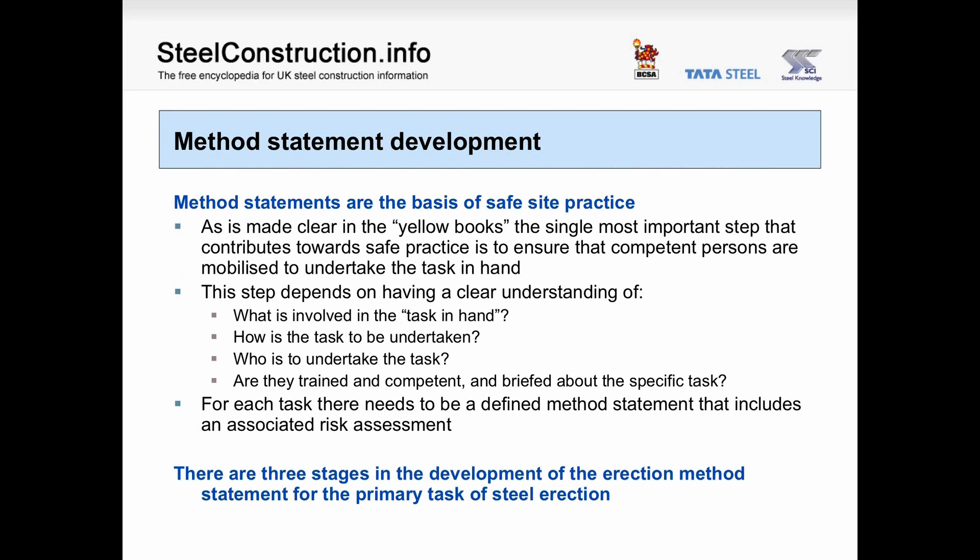Method statement development. Method statements are the basis of safe site practice. As is made clear in the yellow books, the single most important step contributing to safe practice is to ensure that competent persons are mobilised to undertake the task in hand. This depends on a clear understanding of what is involved: how is the task to be undertaken, who is to undertake it, are they trained and competent, and briefed about the specific task? For each task there needs to be a defined method statement that includes an associated risk assessment. There are three stages in the development of the erection method statement for the primary task of steel erection.